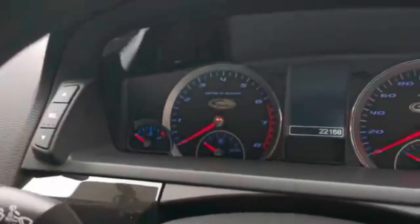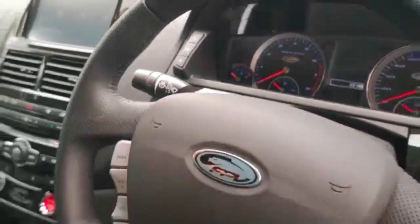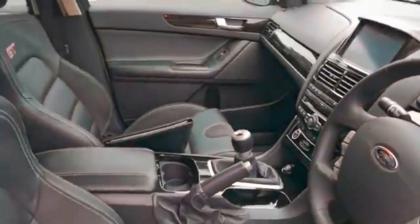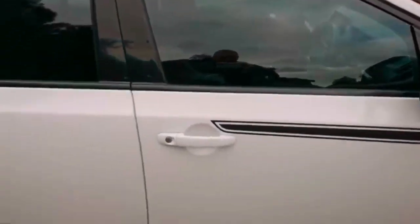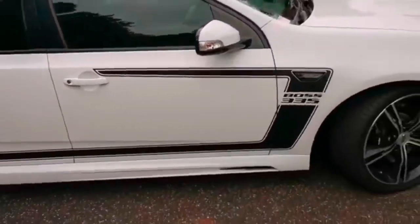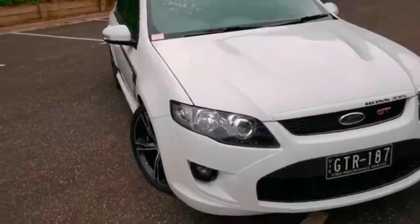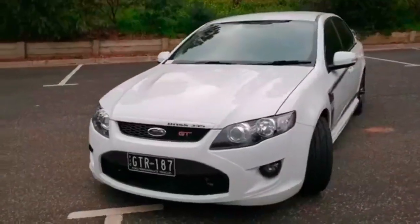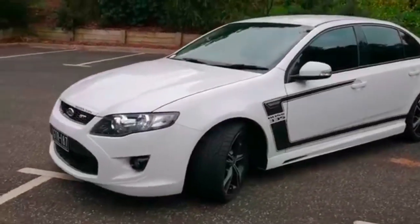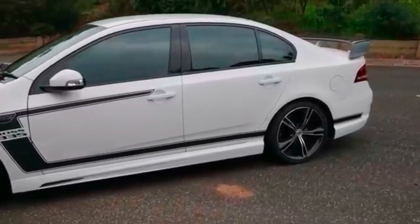As you can see from the mileage — 22,168 kilometers — for a car that's pretty close to seven years old it hasn't really done too many k's, and all in very good condition. Got all the keys, got all the books.